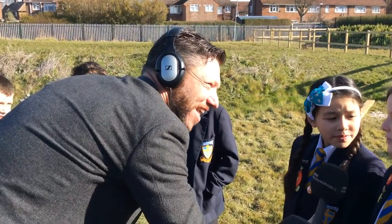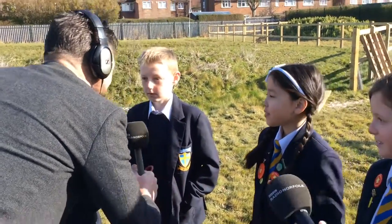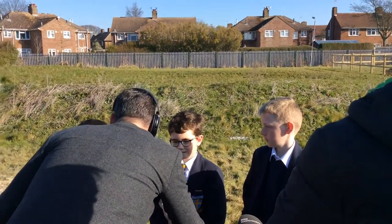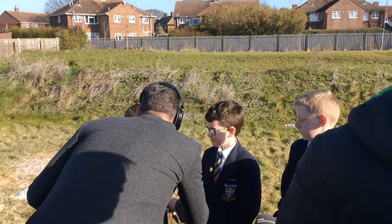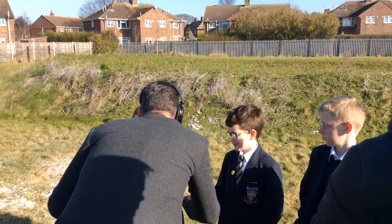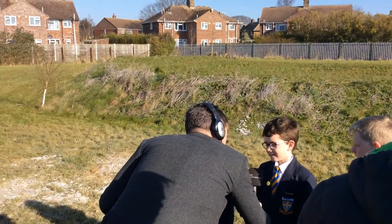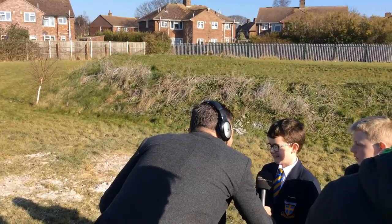What have you got? We've got little chicks. All in the classroom? Yeah. And so they sit at the back and cheep, cheep, cheep while you're learning your lessons? At the front of the classroom. Are they taking any notice of the teacher? I don't really know.